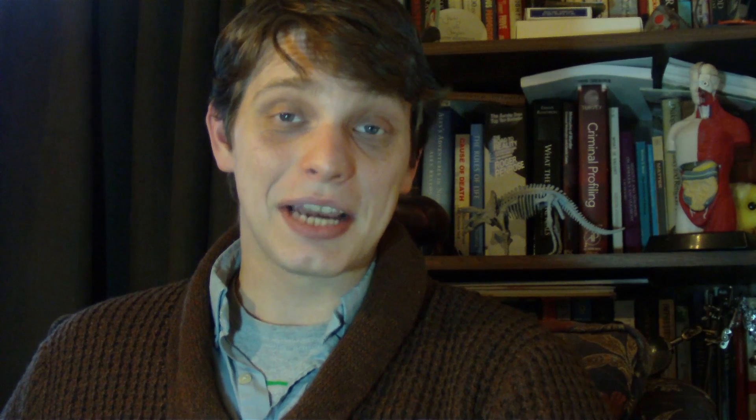So how does the bacteria actually kill people? It has a number of different systems, and the one I like best is something known as a type 3 secretion system. If you've heard about evolution you've probably heard the type 3 secretion system come up before — it's the forerunner of what a bacterial flagellum is, but that's a whole different story. As its name suggests, a type 3 secretion system secretes things, but rather than doing so indiscriminately, type 3 secretion systems inject directly into host cells.